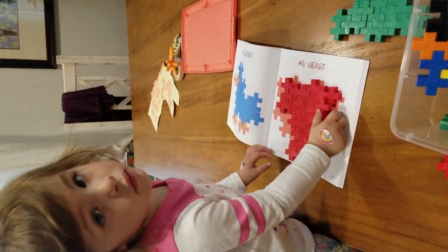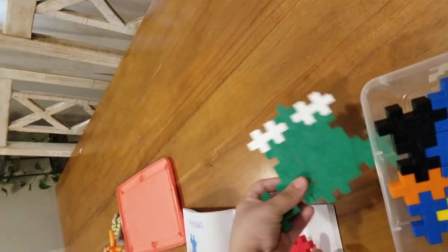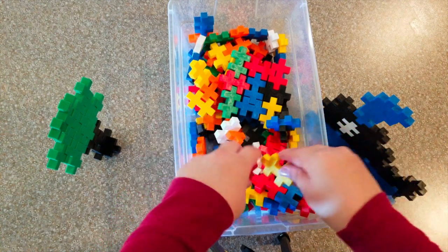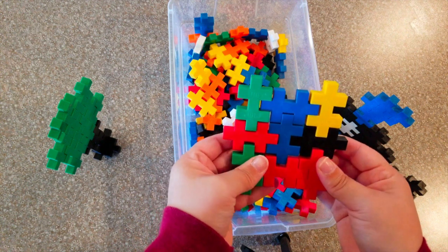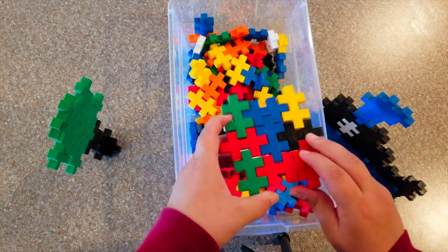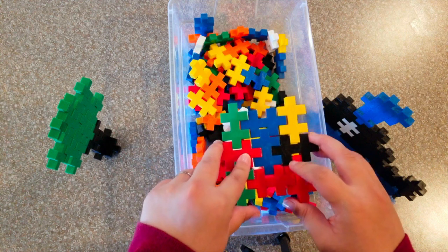And obviously for a younger toddler, once again, these are great for sorting and stacking — because they're bright colors, it's great for working on color skills too. But this one is probably my daughter's all-time favorite learning activity that we have in the house. She has to play with this every single day, and she can independently play with it — it will keep her occupied for an entire half hour.